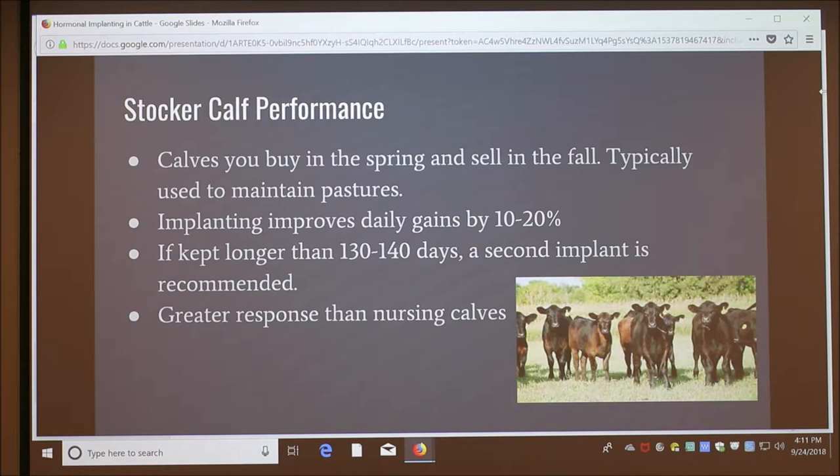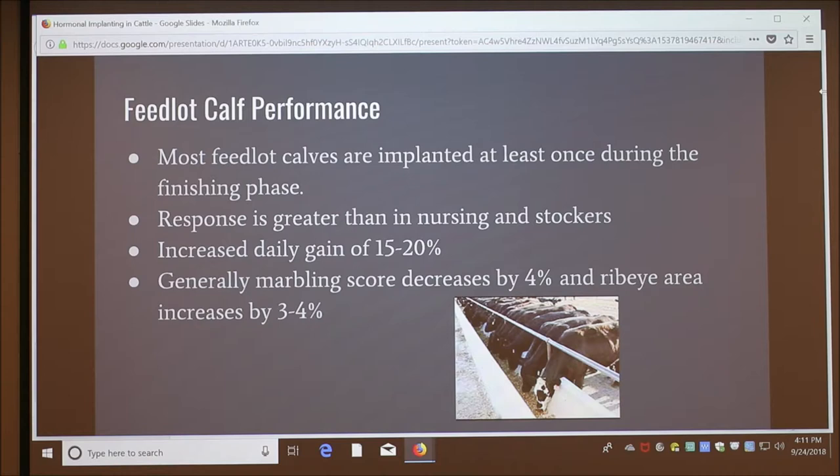Feedlot calves are usually implanted at least once during their finishing phase. Their response is greater than in nursing and stocker calves, and most implants are approved for use in feedlot calves. Implanting feedlot calves increases daily gains by 15 to 20%. It can cause their marbling score to decrease by 4%, but their ribeye area could go up by 3 to 4%.